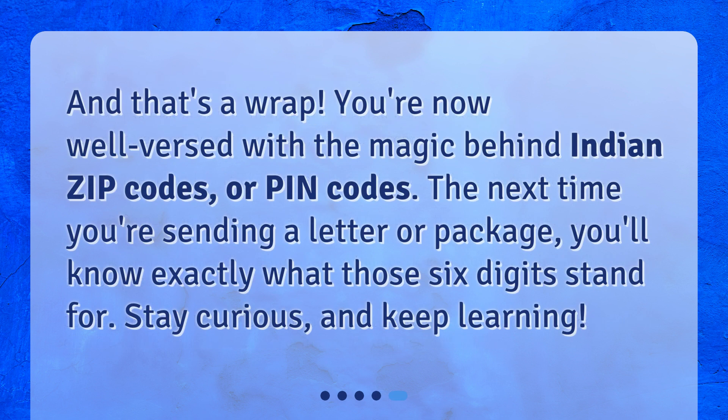And that's a wrap. You're now well versed with the magic behind Indian zip codes, or PIN codes. The next time you're sending a letter or package, you'll know exactly what those six digits stand for. Stay curious, and keep learning!